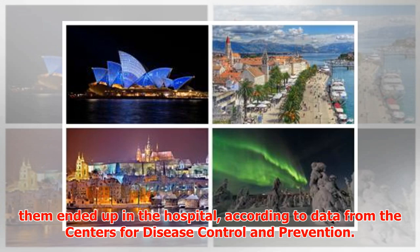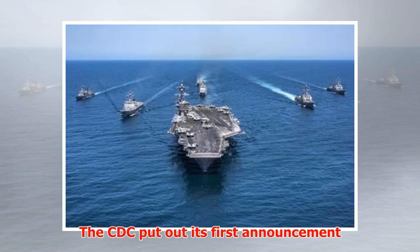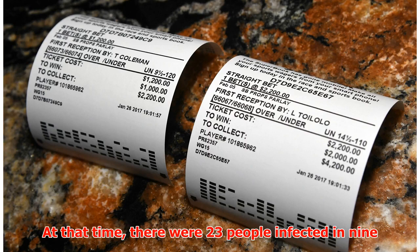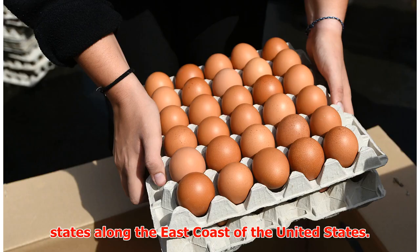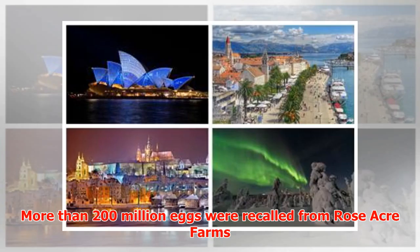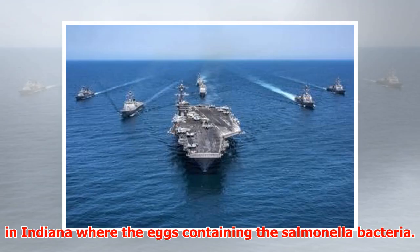The CDC put out its first announcement about the recall on April 16. At that time, there were 23 people infected in nine states along the East Coast of the United States. There was also one case reported in Colorado. More than 200 million eggs were recalled from Rose Acre Farms in Indiana.